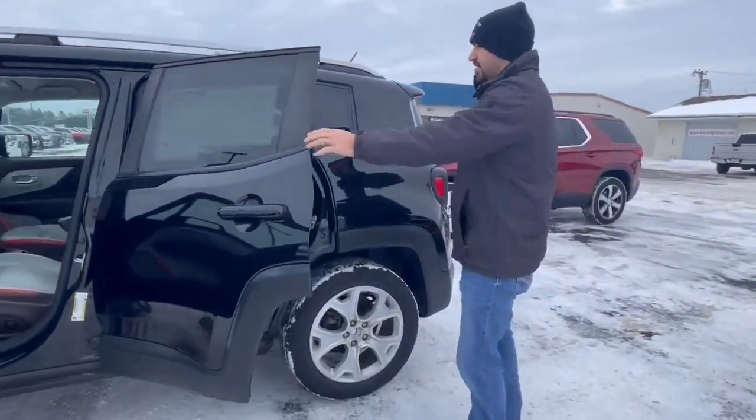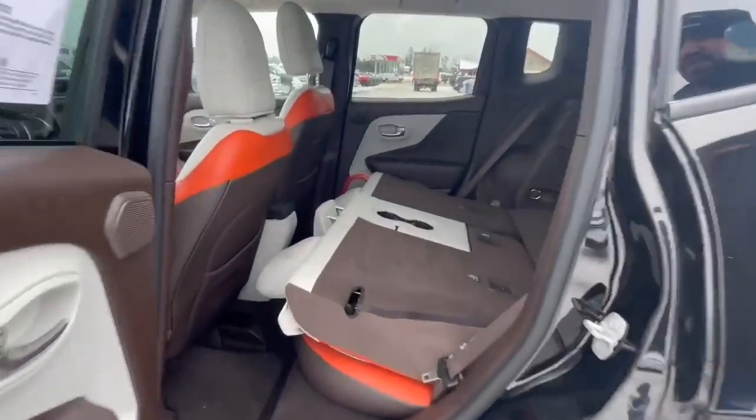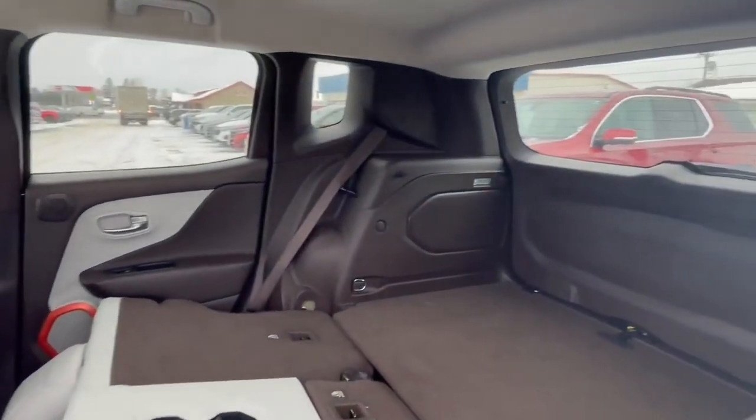Let's go ahead and take a look at the backseat here. We got the seats folded down. As you can see, it's got nice cargo room for whatever you'd be hauling.